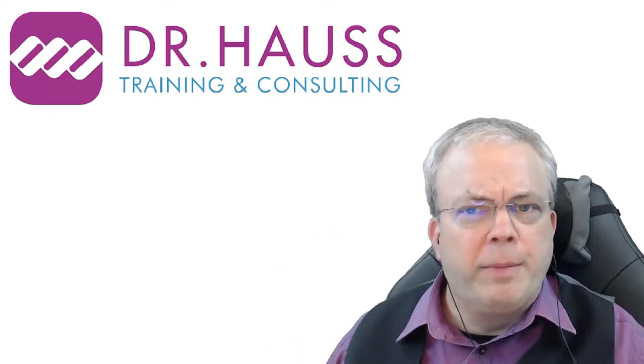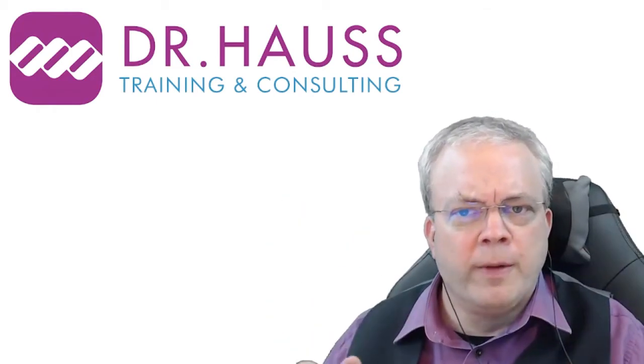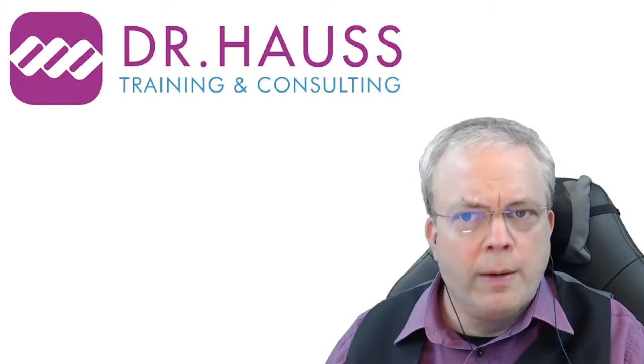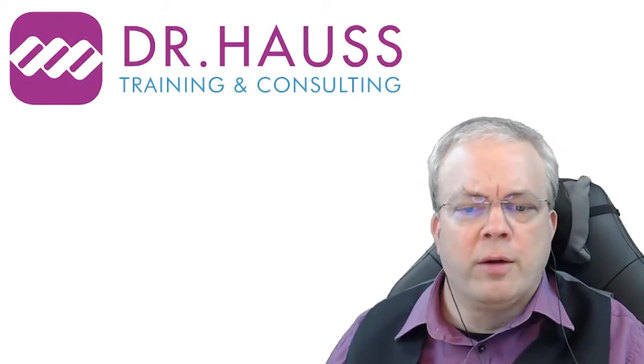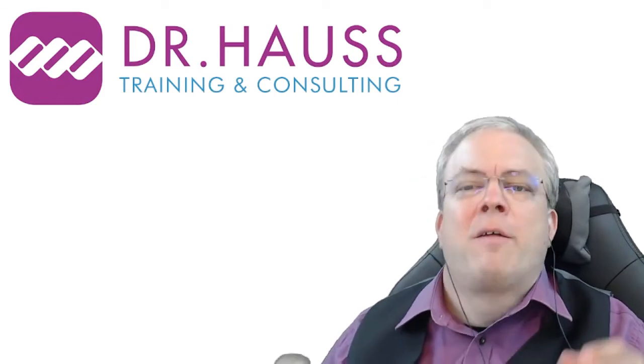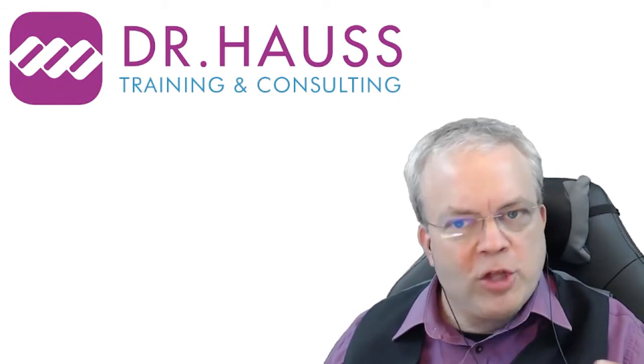Since the publication is open access, you can find a link in the description. If you want to go deeper, Steven has also written a book which I'll introduce later. I'm here now with the man himself — thanks for finding some time to have a chat, Steven.